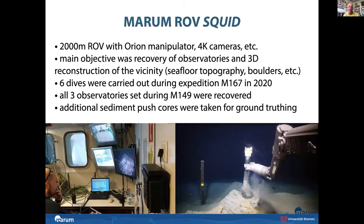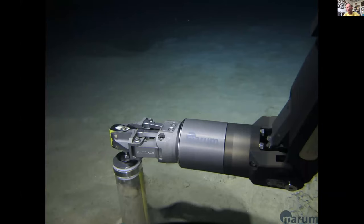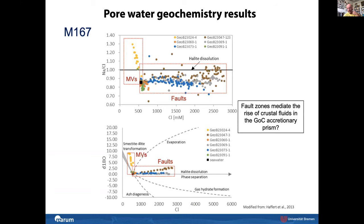They were able to carry out six dives in total, recovering the three observatories set on the previous cruise, and also did in-situ measurements like in-situ heat flow and took sediment cores to study the material surrounding the observatories. The Barcelona group did some geochemistry work on the pore waters in these sediments.